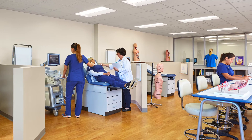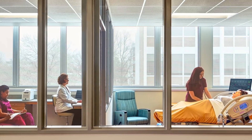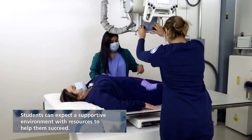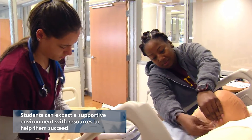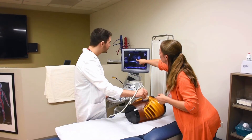We do like to do simulations with other healthcare professionals, so we'll partner up with nursing, surgical tech, and radiology to do realistic simulations using mannequins in real life so that we can see how the healthcare team works together.